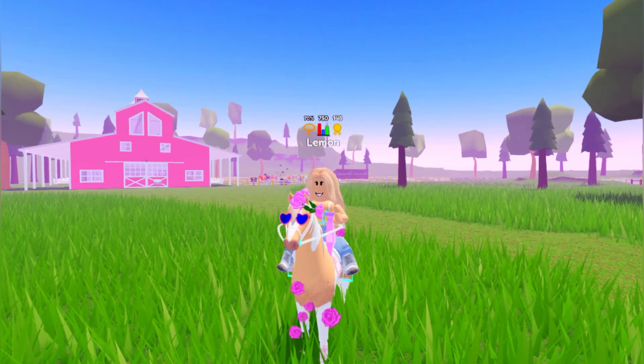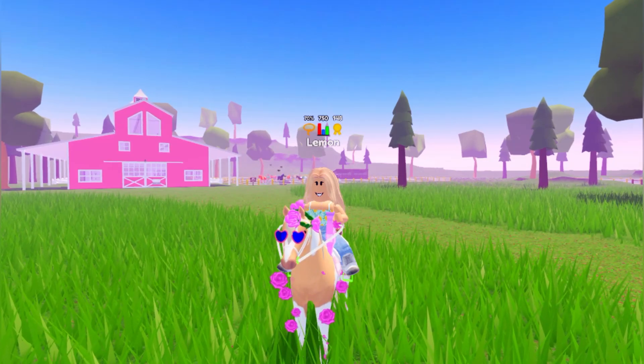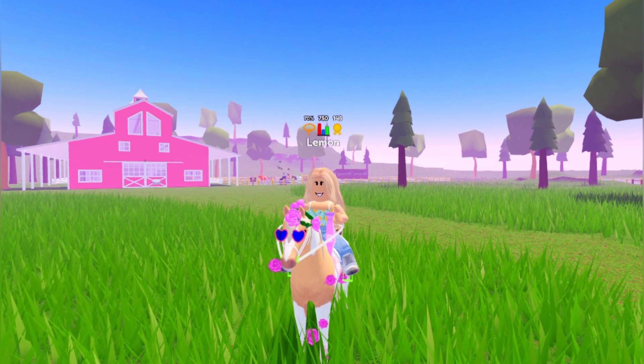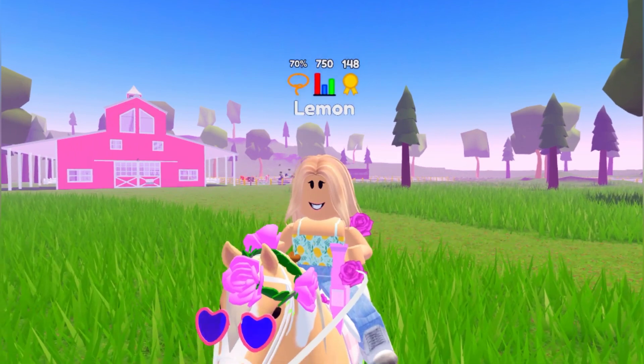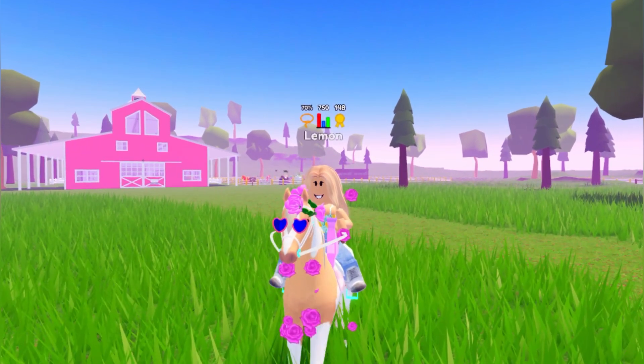Hey berries, it's Lomon here and welcome back to another Wild Horse Islands video. So today I will be finding and announcing the Valentine's Bundle Winner Giveaway.